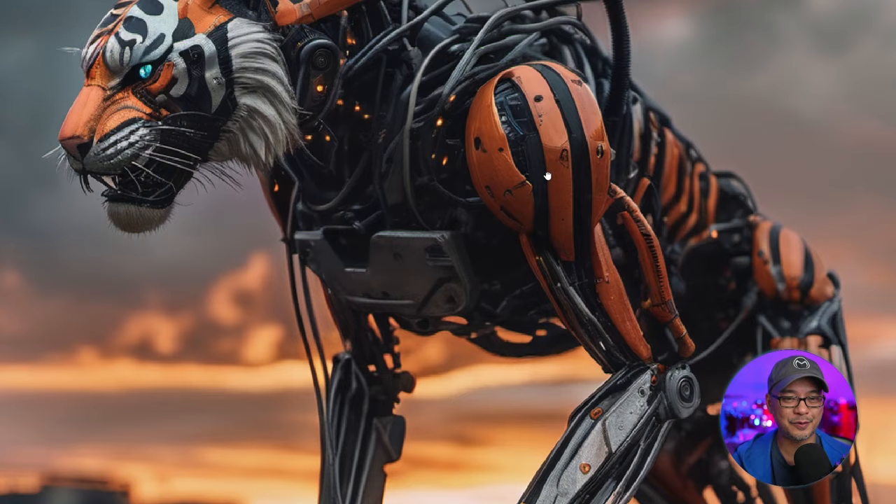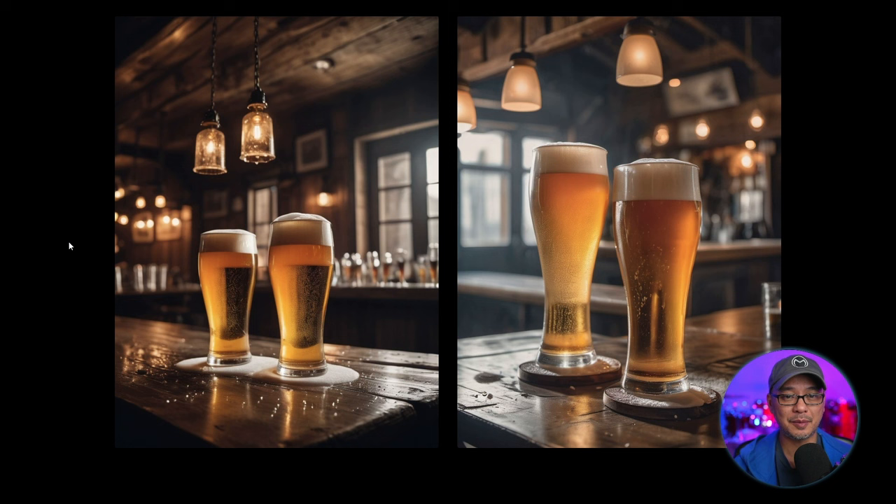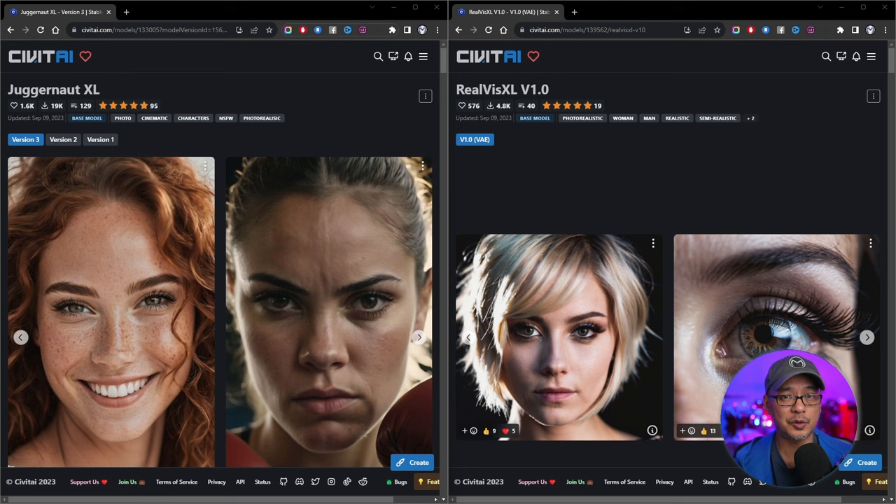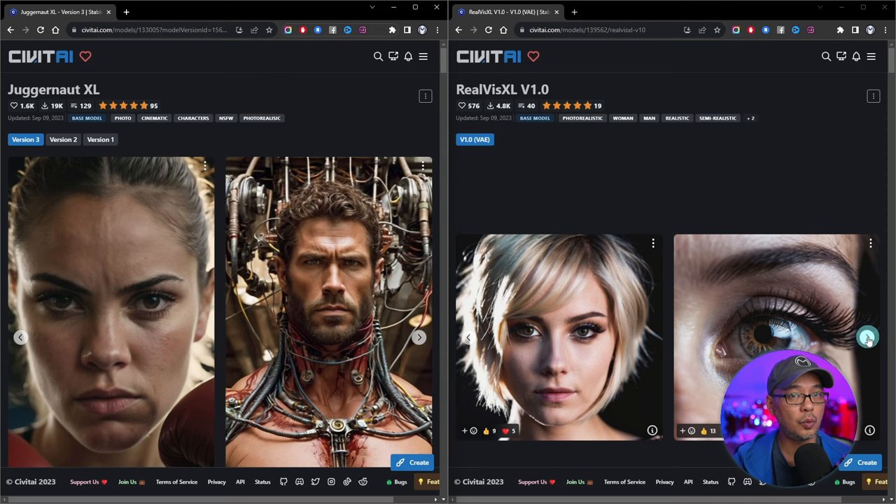For this round I wanted something simple but realistic — two glasses of beer with some foam dripping. We did get the foam for Juggernaut but it's not exactly dripping. I do like how the refraction is on those glasses, and the overhead lights look really cool. For RealViz I did get a bit of foam, but I like the slightly deeper contrast in blacks in Juggernaut. In all honesty, I don't think you can lose with either model — I just feel like Juggernaut's slightly more mature, and it should be because it's on version 3, while RealViz is version 1 but has amazing potential.